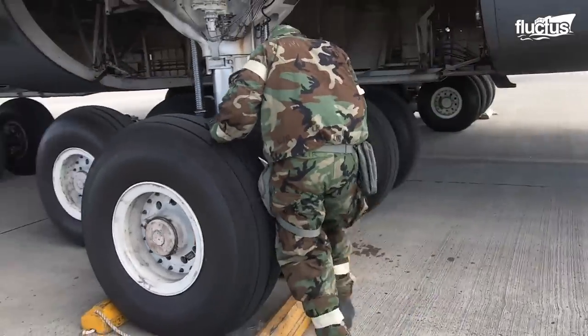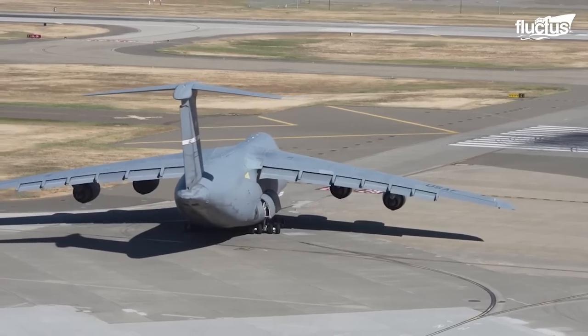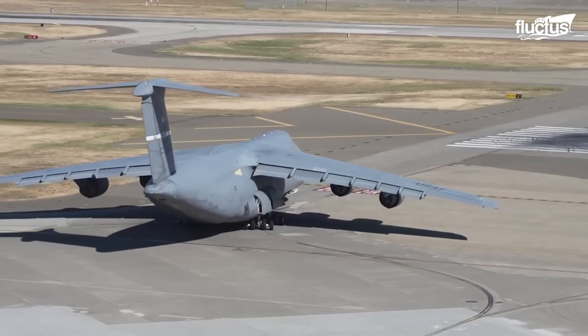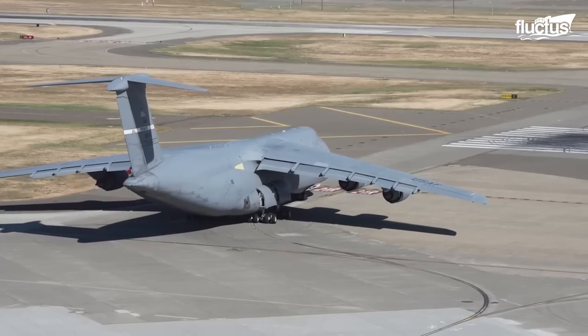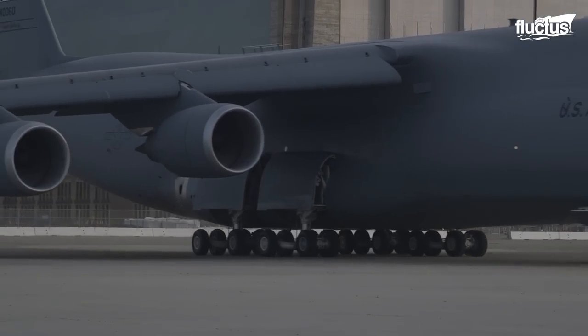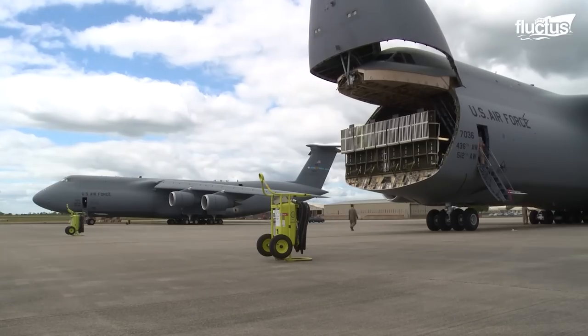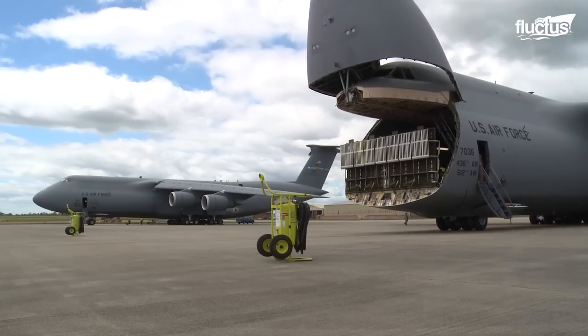Not only that, the rear landing gear is designed to castor, enabling this mammoth vessel to make a smaller turning radius when taxiing. For cargo operation, the hydraulic system of the landing gear is so powerful that it can lower the massive aircraft to make loading and unloading faster.